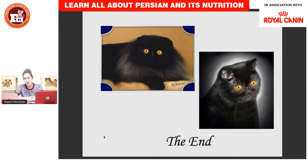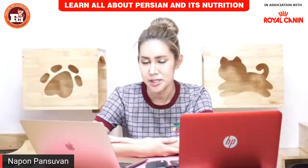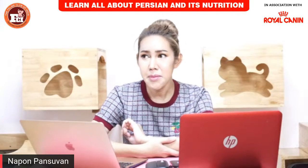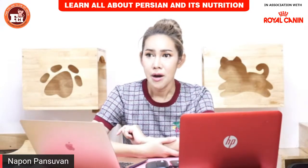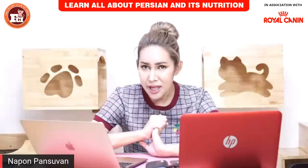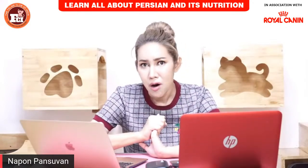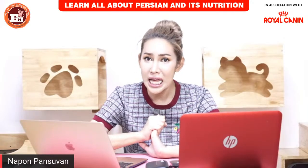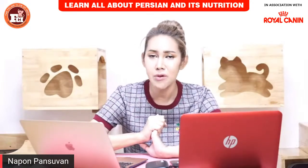Now you know about the standards of the Persian for showing. Persian is the number one breed in CFA worldwide. Many people have Persians, and the most important things are standard and grooming. If you want a beautiful cat with a long coat, you should learn how to groom, how to keep, and how to play with them.